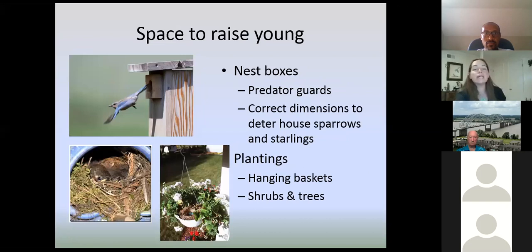You also want to give birds space to raise young — something as simple as nest boxes. We talked about bluebirds needing the right habitat. With nest boxes, you definitely want to put on predator guards to keep raccoons and snakes out. Also look at the correct dimensions — with the bluebird, it's around an inch and a half hole, which is going to exclude starlings that would otherwise outcompete them. And do certain plantings — if you have hanging baskets, you probably have a story about a bird nesting in there; shrubs and trees also provide nesting areas.